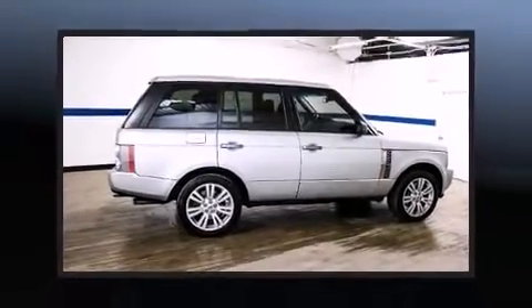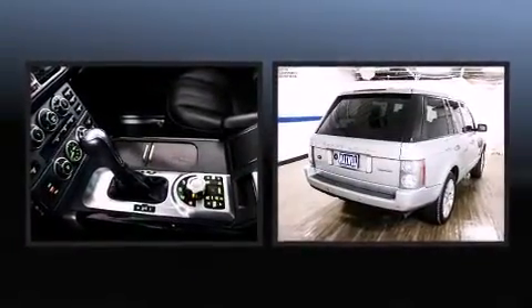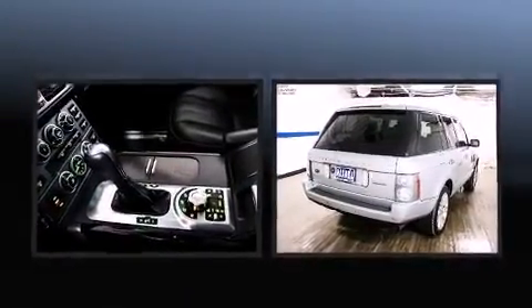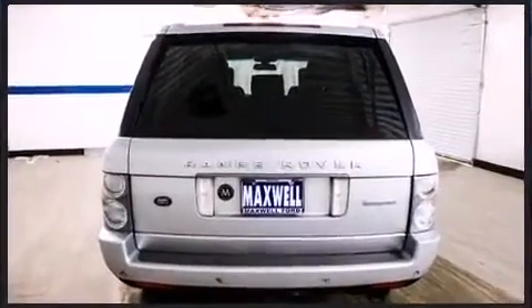Step into the 2009 Land Rover Range Rover. A 4.2 liter V8 engine pairs with a sophisticated 6-speed automatic transmission, and load leveling rear suspension maintains a comfortable ride. 4-wheel drive allows you to go places you've only imagined.